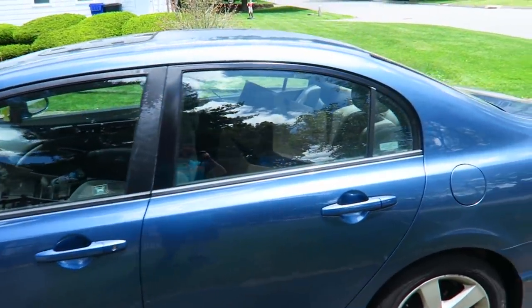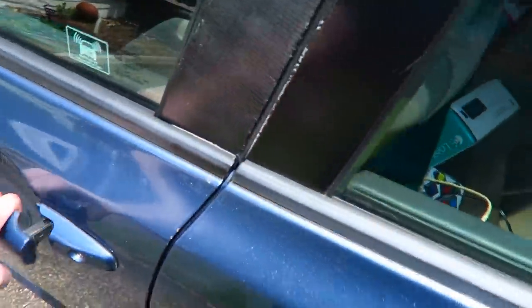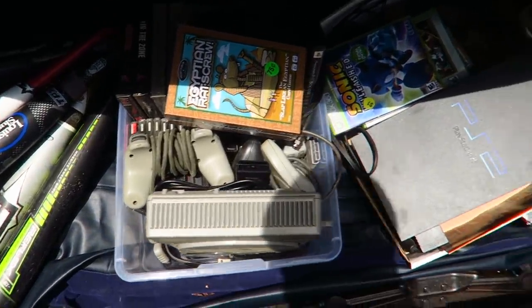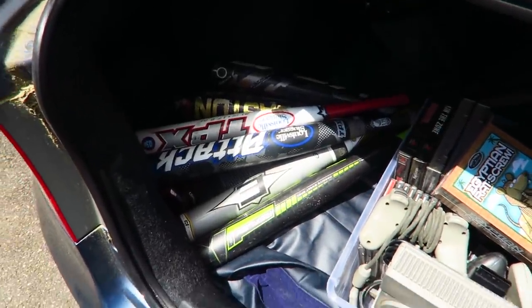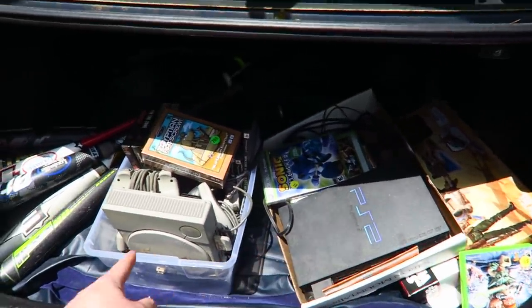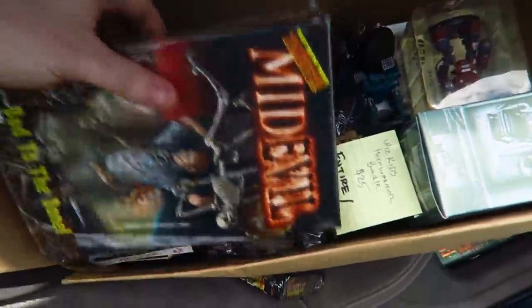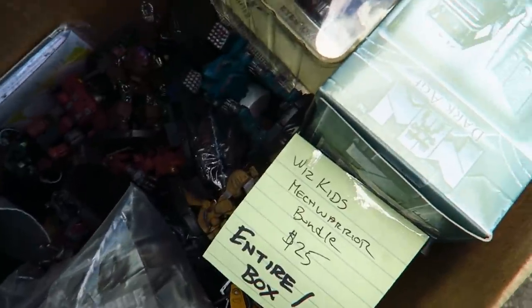We are now back from tag sailing all day. Let me pop the trunk — I got lots of good stuff. We got PS1, PS2, a bunch of games, a bunch of baseball bats. I paid ten bucks each for some and two bucks a piece for others. Over here we got some brand new sealed games and a bunch of figures.